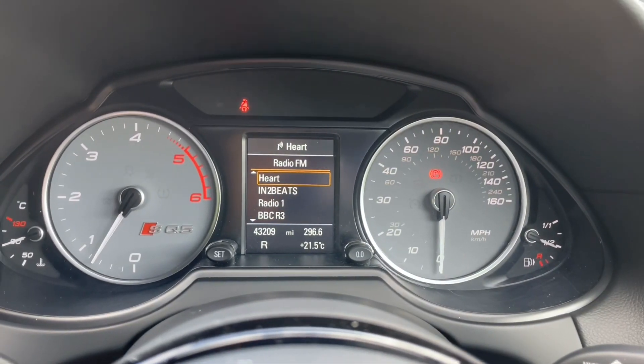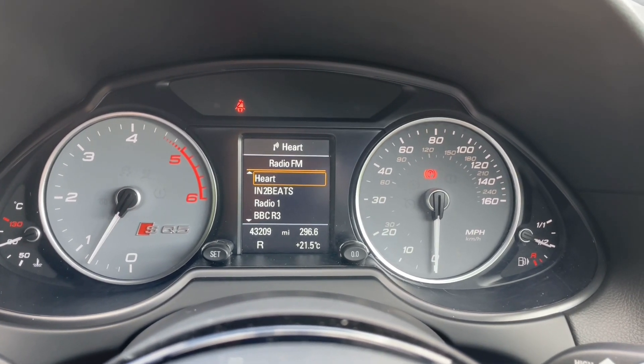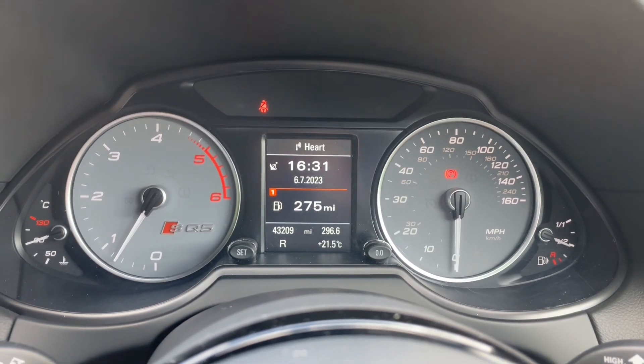In front of your multifunctional steering wheel you'll also see a driver information display where you can view all your statistics and data, as well as your digital radio which will appear on here, and your phone calls when they come through.